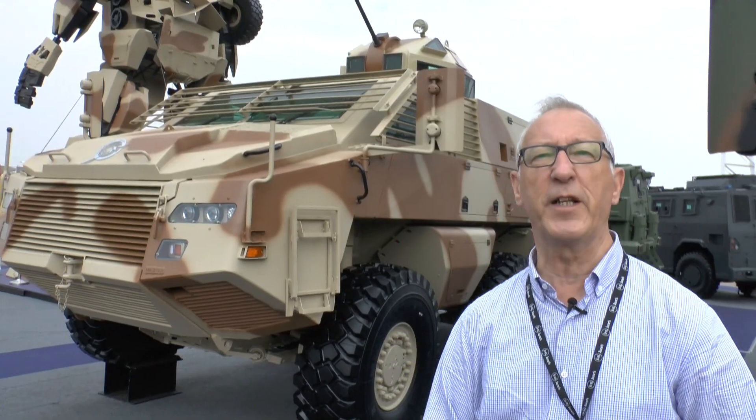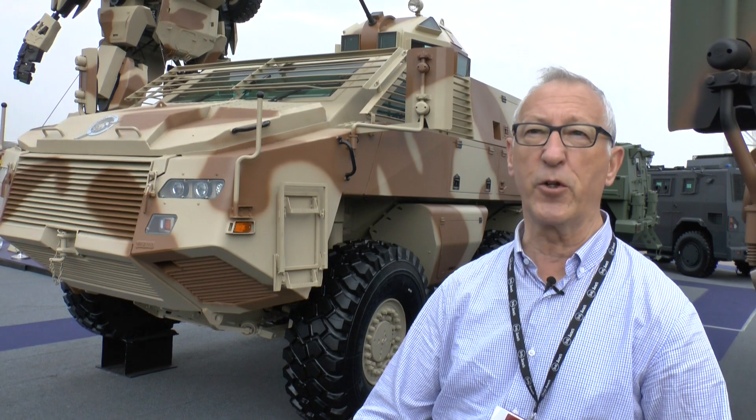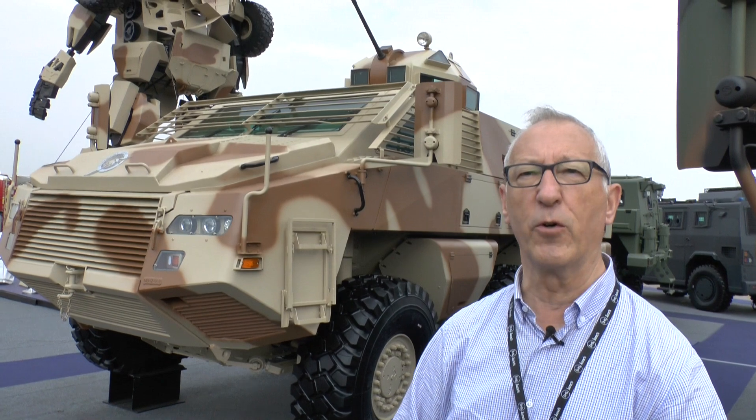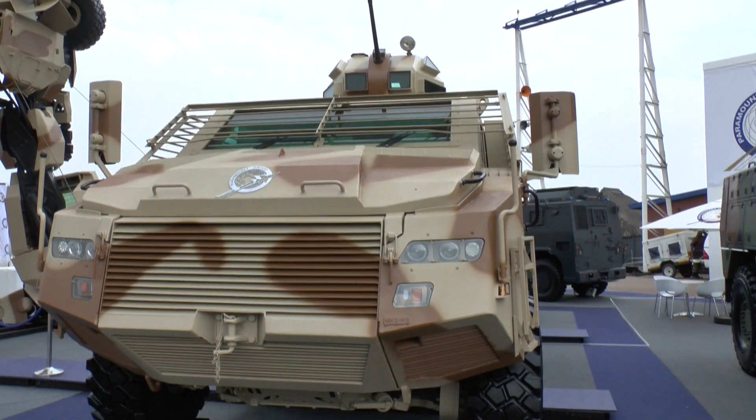The first customer for this vehicle is the Jordan Armed Forces. They have placed an order for 50 vehicles, and the first of these were delivered to Jordan early this year. There is also a progressive transfer of production to Jordan to help the local economy.